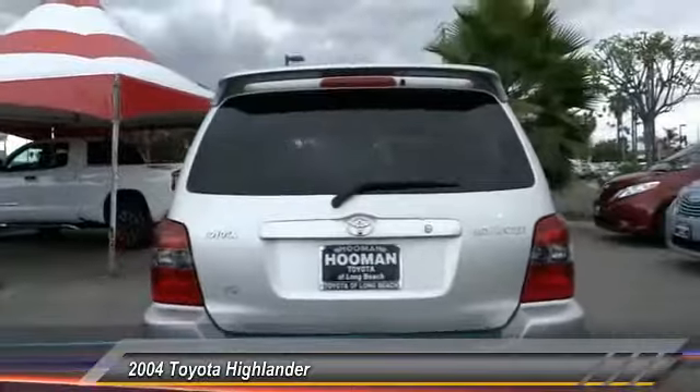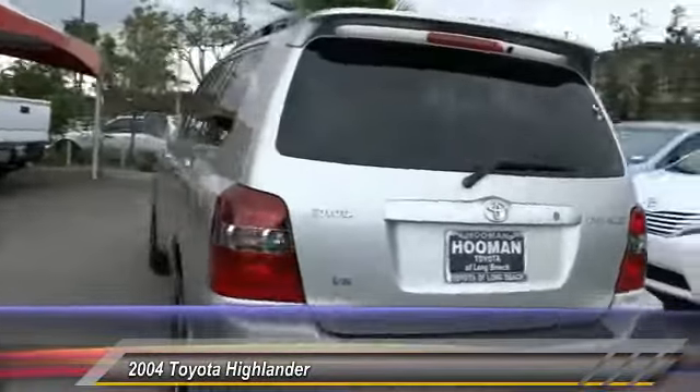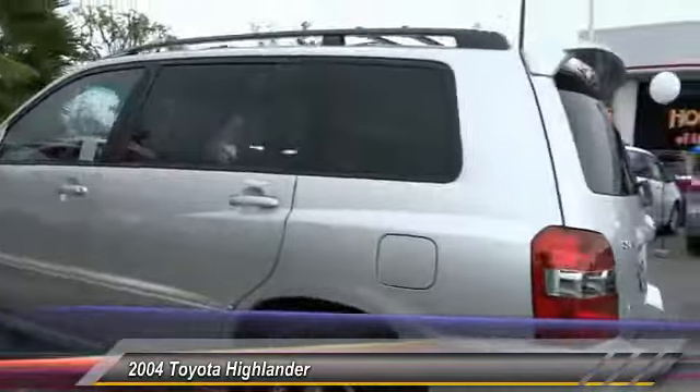Here are some of this vehicle's great options: traction control, dual airbag, air conditioning, front alloy wheels, power steering, four-wheel disc brakes, cruise control, AM FM stereo radio, power door locks, and MP3 capability.